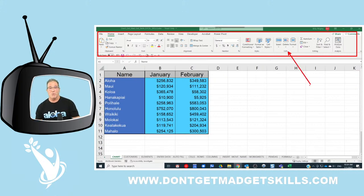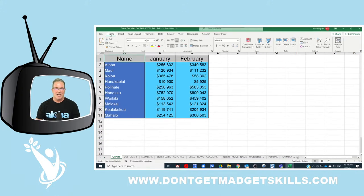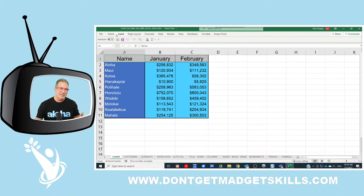To hide the ribbon, you can simply double-click on any one of the tabs. Click once to open it and show it, use a tool, and it hides again. Double-click to lock it hidden in place. That's power trick number one with your mighty mouse — double-click to hide the Excel ribbon.